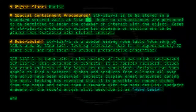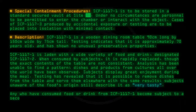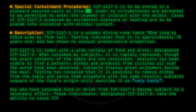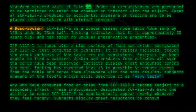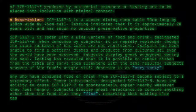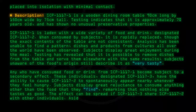Any who have consumed food or drink from SCP-1117-1 become subject to a secondary effect. These individuals, designated SCP-1117-3, have the ability to cause SCP-1117-2 to spontaneously appear nearby whenever they feel hungry. Subjects display great reluctance to consume anything other than the food, remarking that nothing else tastes as good. The effect can be spread if SCP-1117-3 share SCP-1117-2 with other individuals.